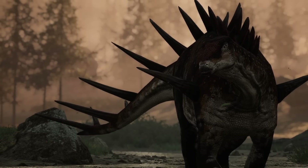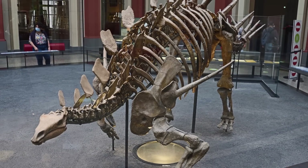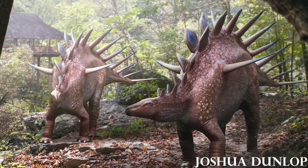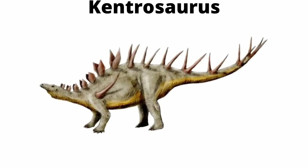In Tanzania, a stocky animal marched through a shallow lagoon. It was adorned with spikes that offered its body ample protection, similar to a porcupine. But this was no porcupine or mammal, rather a 152 million-year-old dinosaur, the Kentrosaurus.